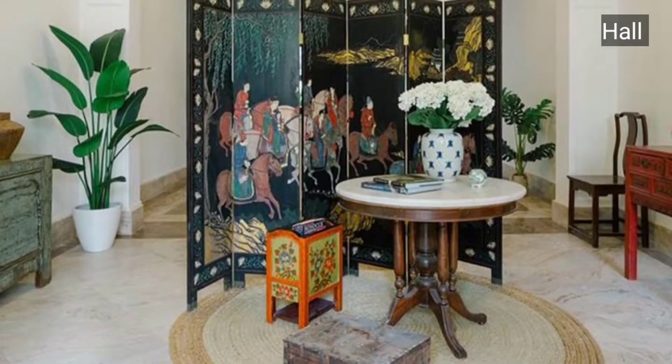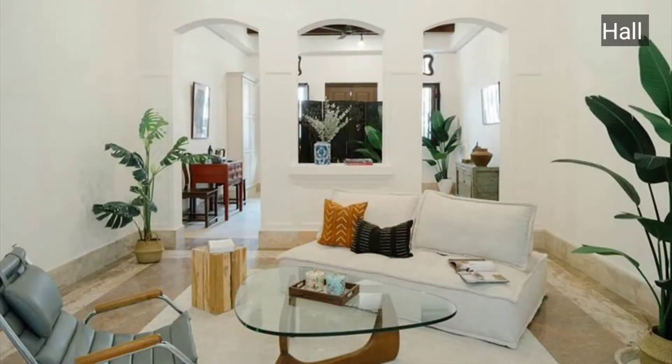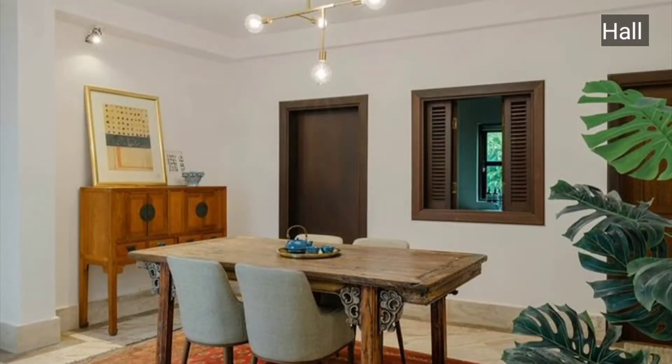This is the hall area — a very beautiful and spacious area with a very attractive look. You can see the design given in beautiful white colors, lights, and little plants.